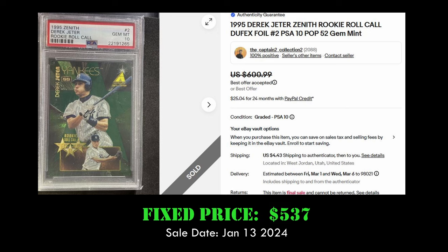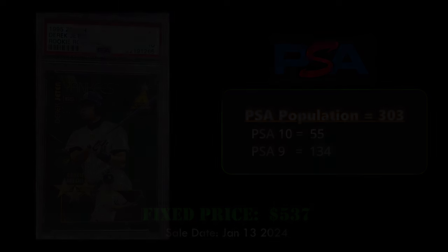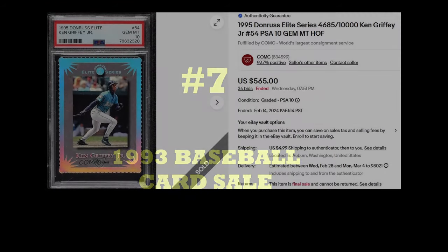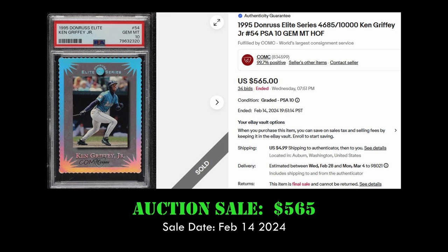Coming in at number eight is the 1995 Zenith Rookie Roll Call Derek Jeter in a PSA 10. This card has an overall population of 303 with a PSA 10 population of 55. It sold for $537. Odds of finding a Rookie Roll Call in 1995 Zenith are one in every 24 packs.